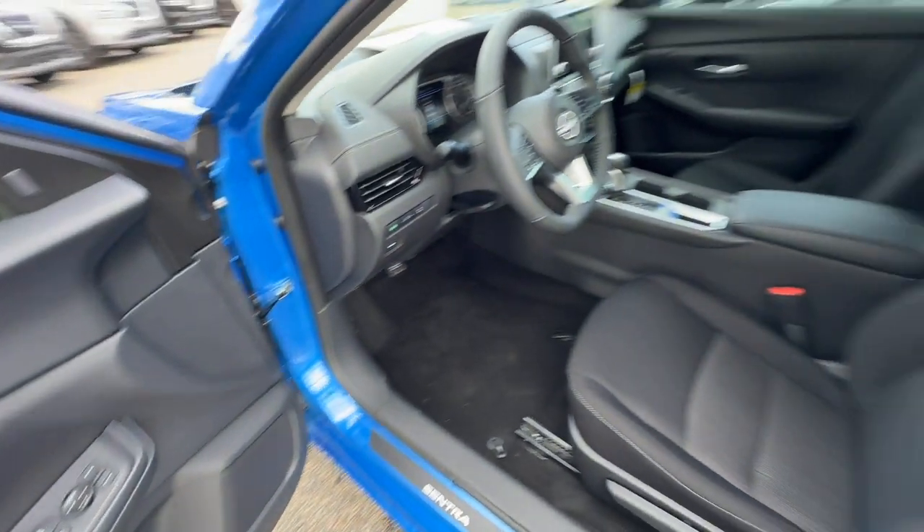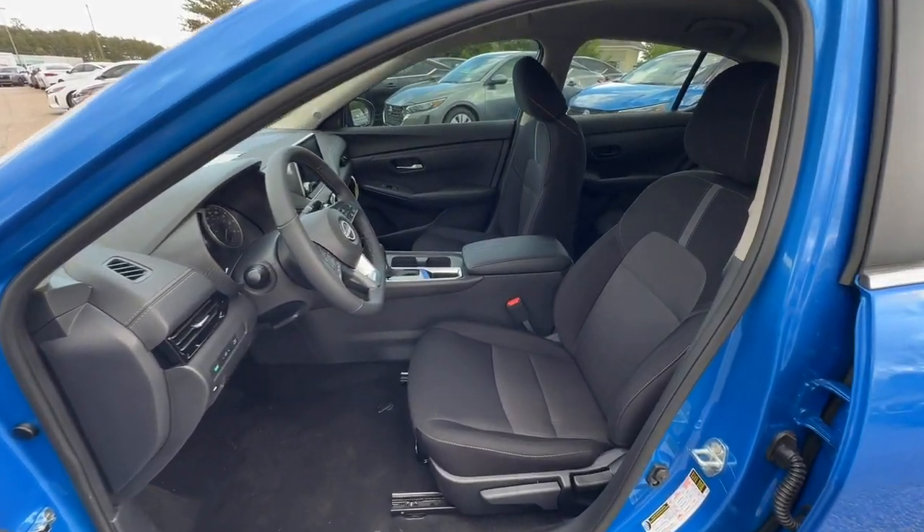This Sentra is waiting for you. Come in for a fun and easy road test. Our team will make it the best part of your day.